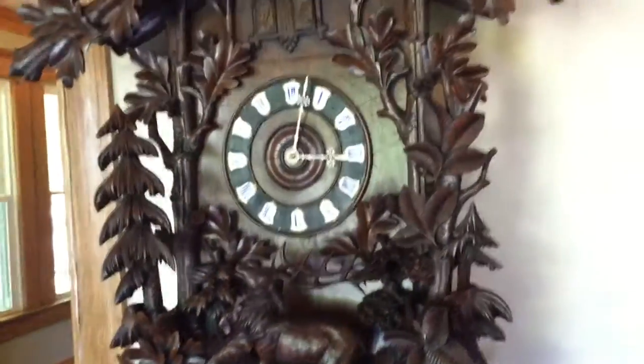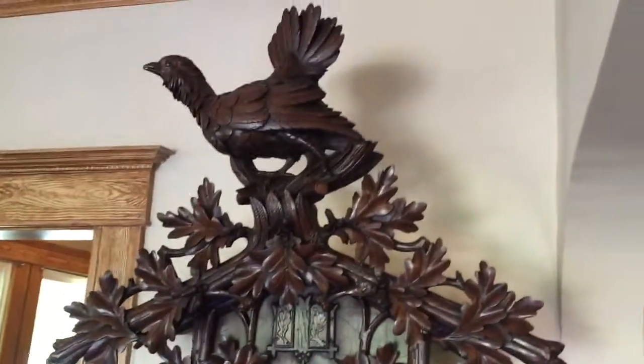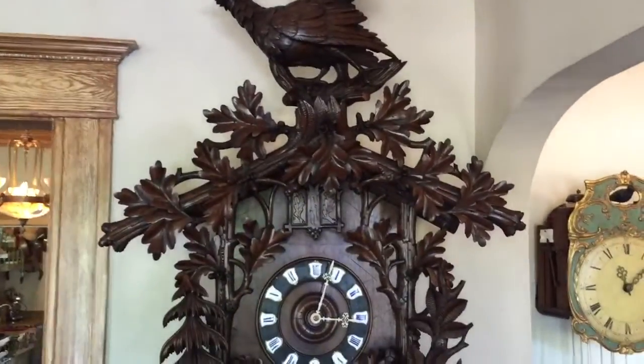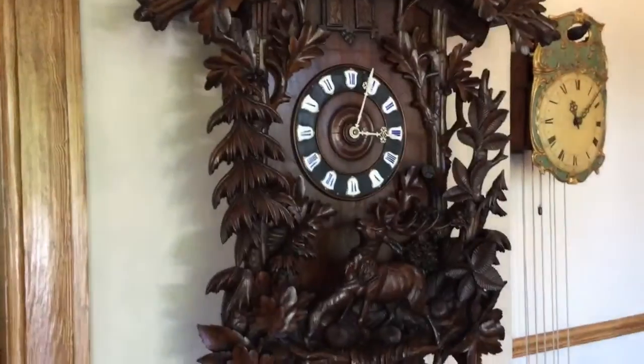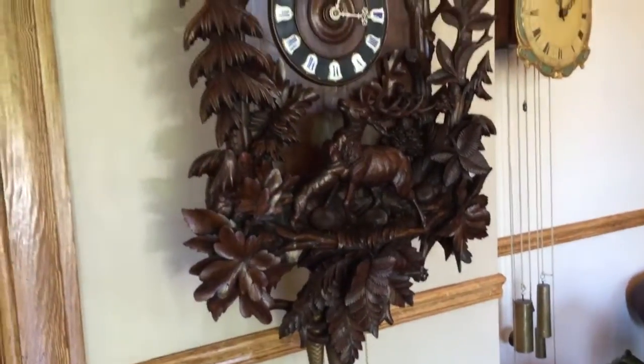We are always looking to acquire clocks like these shown in our YouTube videos. You can also visit our website at blackforestclocks.org. We specialize in the acquisition, sale, and restoration of magnificent antique black forest clocks.